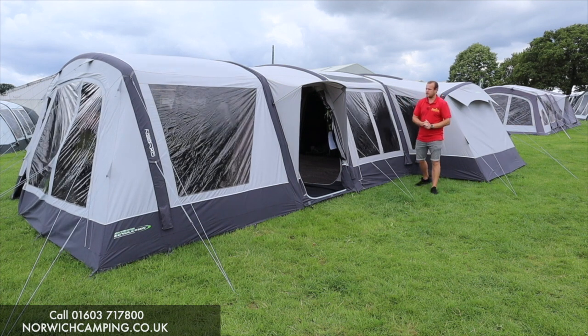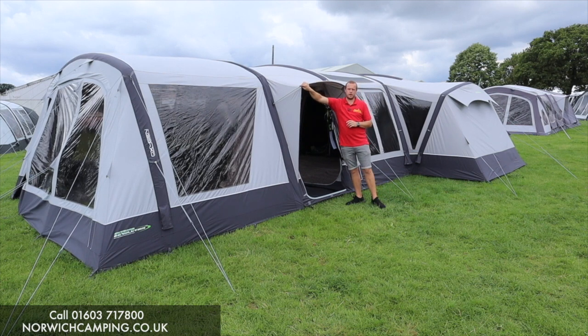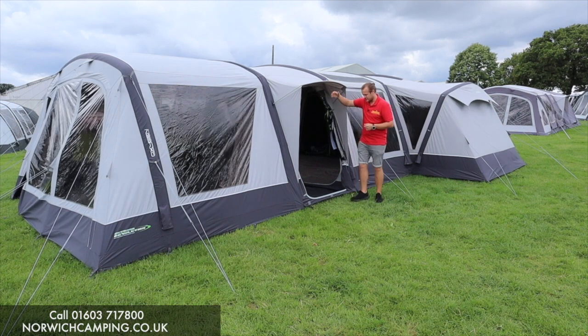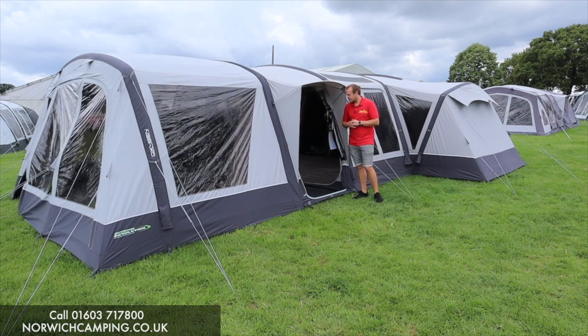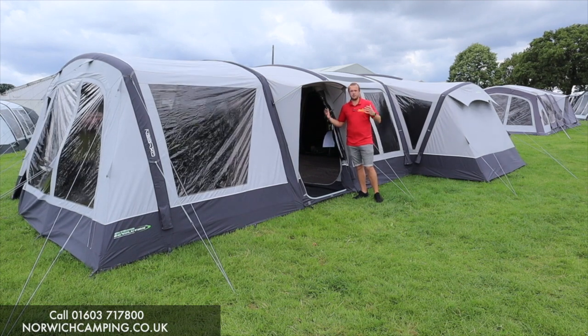All air beams — no poles — makes pitching really simple, quick and easy. On this side here we've got a door with a wet weather entrance, with a little aluminium brow pole over the top to give you a bit of shelter over the doorway if you're using this as your entrance or exit. We'll jump inside now and have a look at all the features and how big the space is.